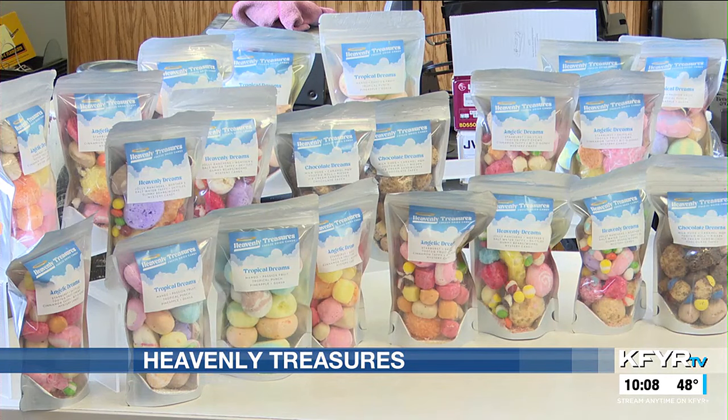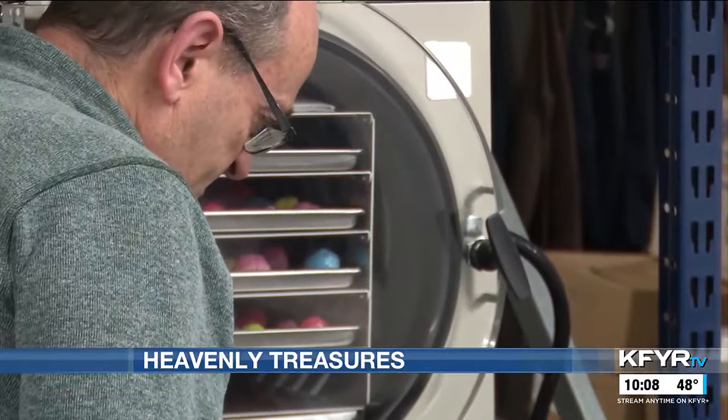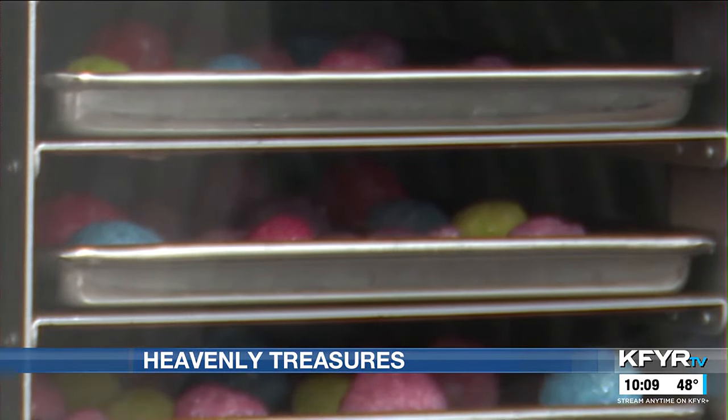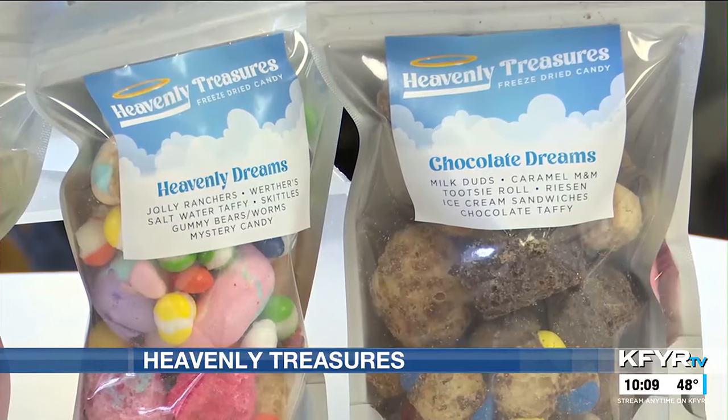If you're interested in trying some Heavenly Treasures, you can buy a bag at the repurpose store's checkout counter for $10. Mark says part of the funds will go toward their current operations and the rest will go toward the $1.8 million Heaven's Helpers is trying to raise for a new ministry. In Bismarck, I'm Elizabeth Shores reporting. Matt says if you're curious about the freeze-dried candy, visit the repurpose store for free samples.